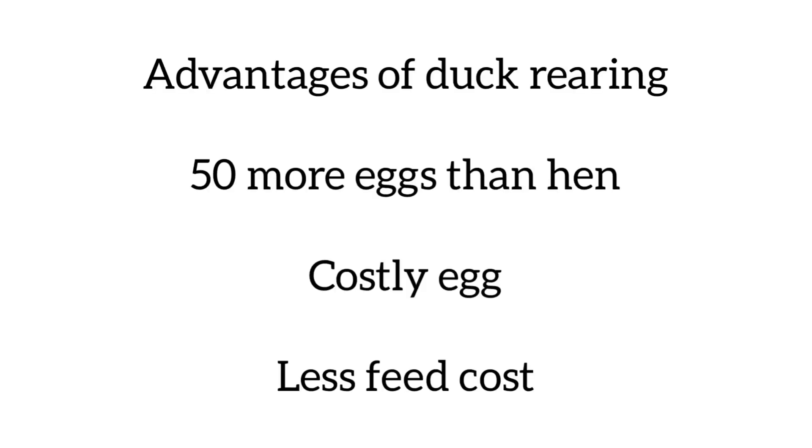Advantages of duck rearing over rearing chicken: about 50 more eggs are obtained from a duck than a chicken. The number of eggs is more, and along with that the egg size is also larger. The feed cost is comparatively lesser, and there are other advantages like less management required.